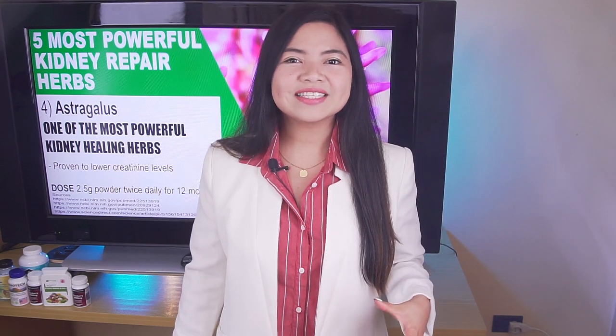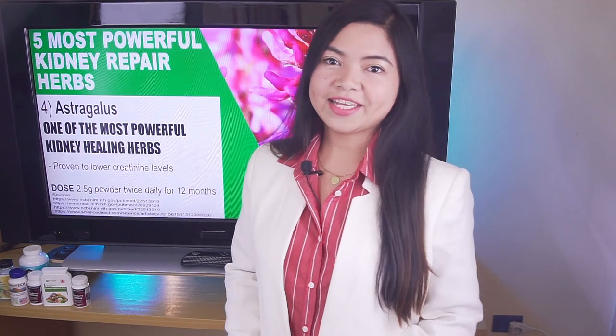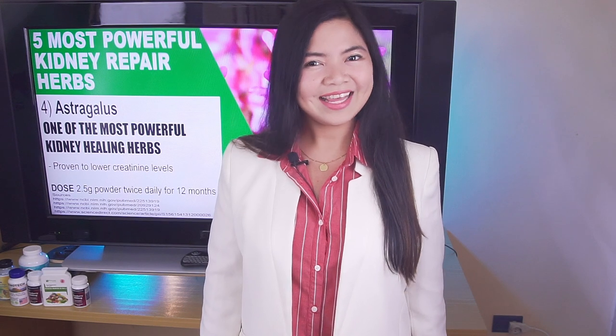A new video is coming next Tuesday, I hope to see you there. In the meantime, keep taking good care of your kidneys and be good to yourself. This is all for today — thank you for watching!